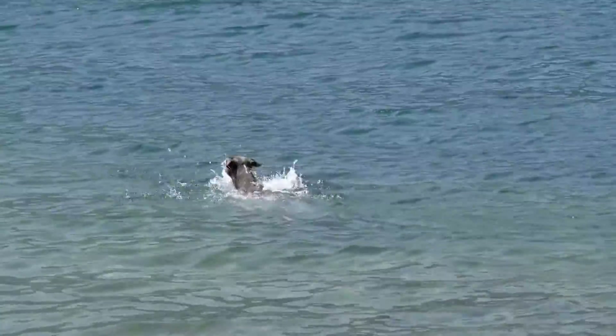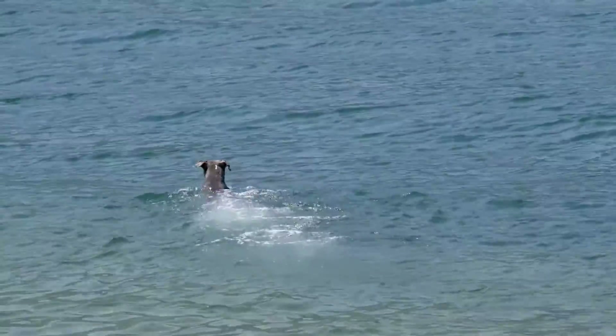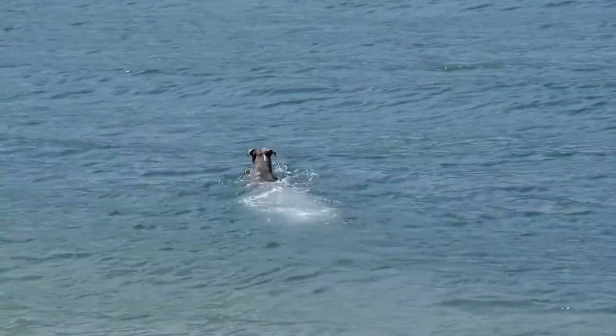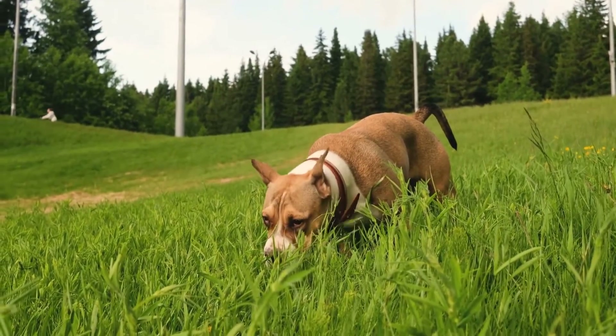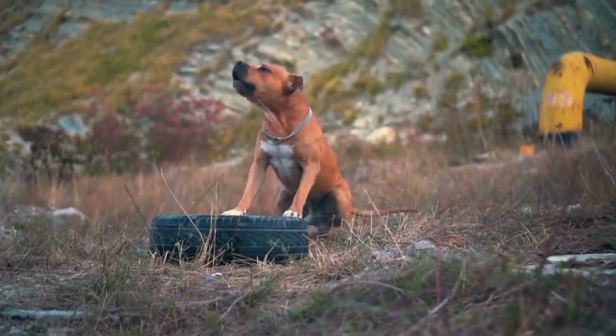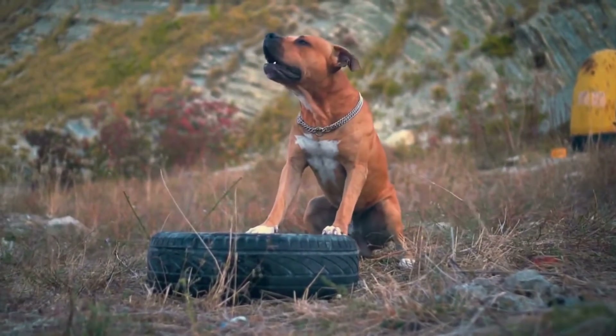Here are some great ideas to get you started. American Staffordshire Bull Terriers love to chase and catch things, and playing frisbee is a great way to satisfy this natural instinct. Invest in a durable frisbee and take your Amstaff to a local park for a game of catch. They'll have a blast running and jumping to catch the frisbee, and it will help improve their agility and coordination.